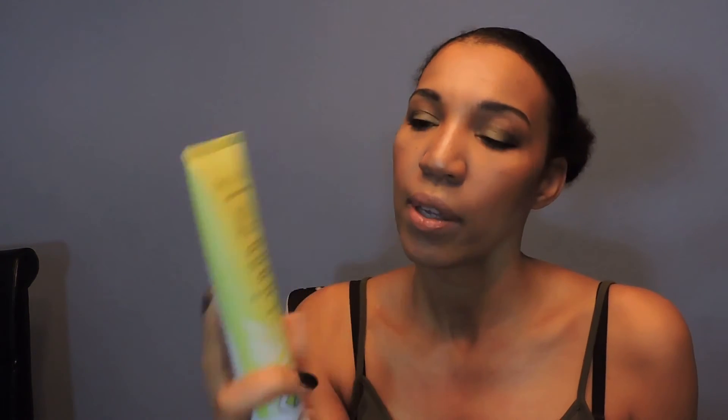The last thing I got from the Ulta haul is Pacifica — it is the Kale Detox Deep Cleaning Face Wash. It removes makeup, cleanses, and tones. It has coconut water, clay, and super greens. It is a powerhouse of antioxidants. It is for oily and acne-prone skin types and it is sulfate free. I like that. I have oily skin and I am prone to acne, so I've already started using this. The first time I used it I took just a dime-size amount, wet my face, applied it, rubbed it in, and rinsed it off. I love the way my skin looks and feels — it feels very clean. I would recommend that one.